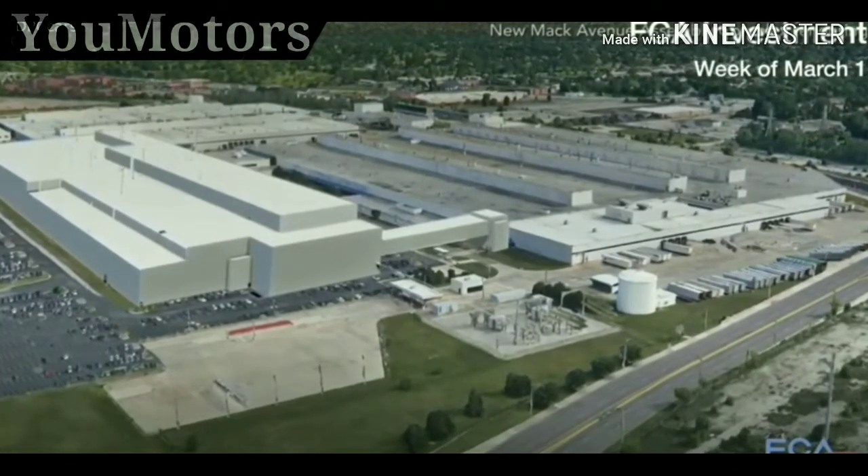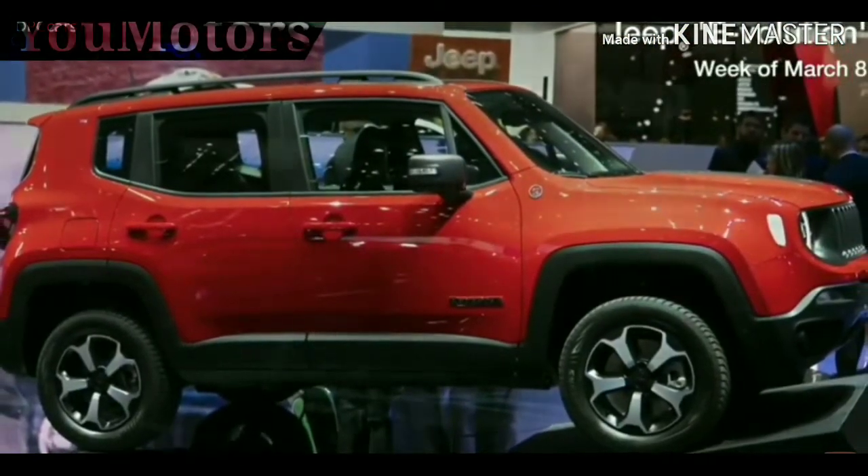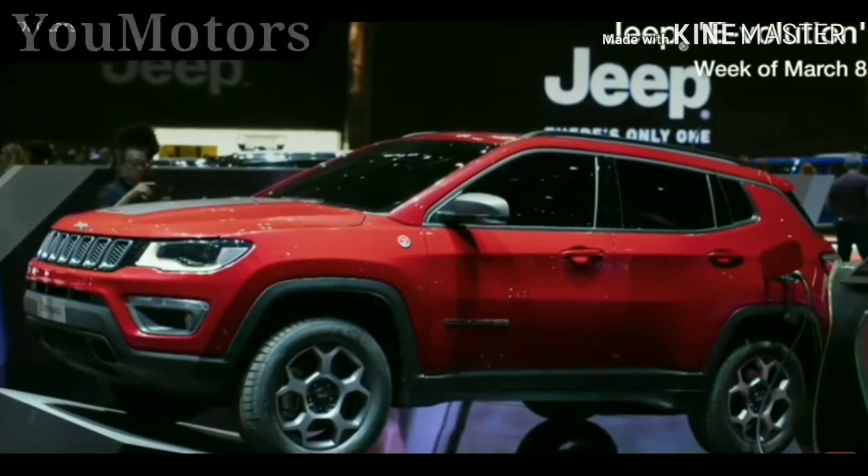to meet the growing demand for the Jeep and Ram brands. Jeep unveiled the new Jeep Renegade and Jeep Compass plug-in hybrid electric models at the Geneva International Motor Show.